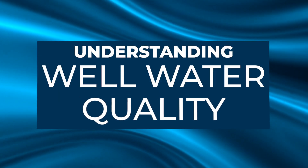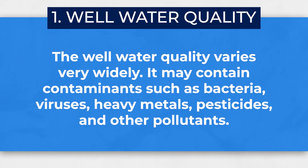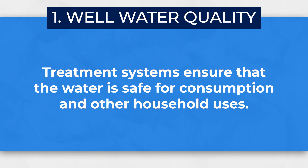Number one, let's talk about water quality assurance. Unlike municipal water systems, your private well is not regulated by any health department or EPA, so it's up to you to make sure your water is safe to drink. The quality of well water can vary widely and may contain contaminants such as bacteria, viruses, heavy metals, pesticides, and other pollutants. Treatment systems ensure that the water is safe for consumption and other household uses. Many thousands of wells in the U.S. and Canada are safe and uncontaminated, but it's up to you to make sure your particular well is free of these contaminants.